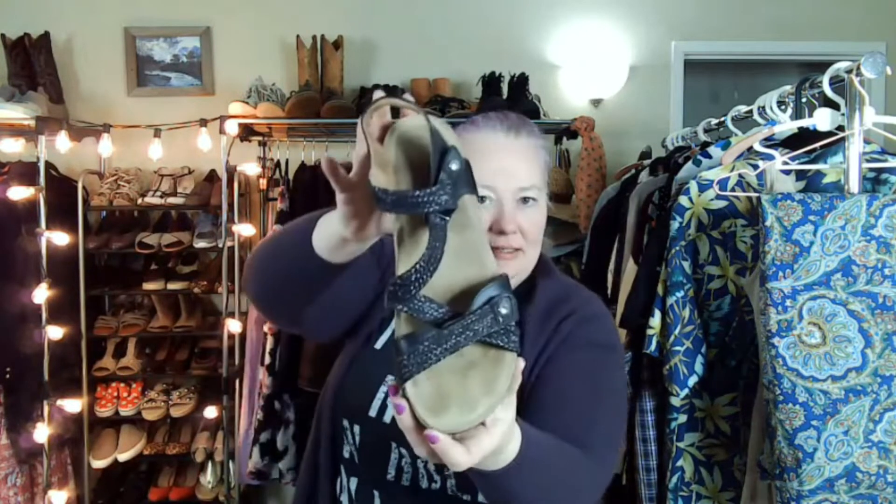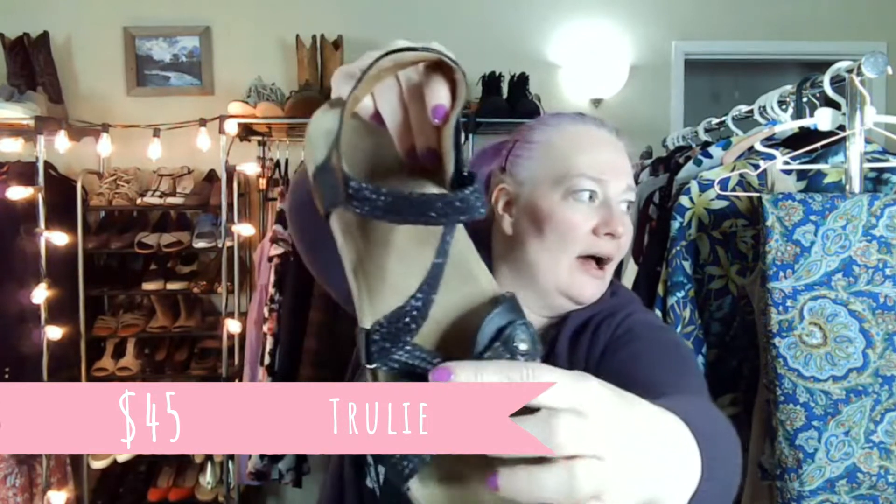I found these and they are Taos — T-A-O-S. I think that's how you say it, correct me if I'm wrong. I really liked this braided strap on it. These come pretty good, I think, and I'll put the comp in there.